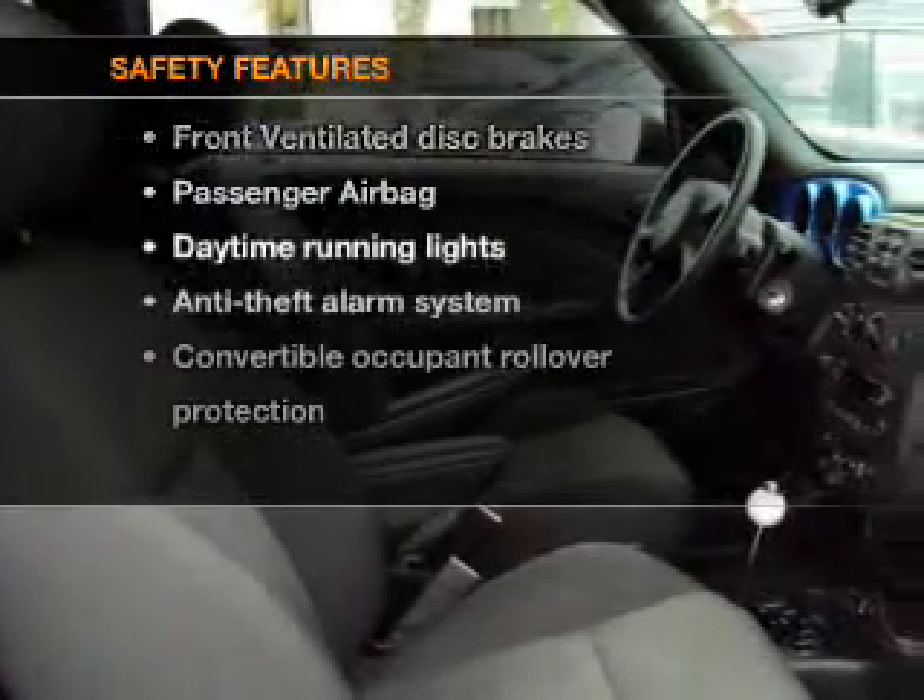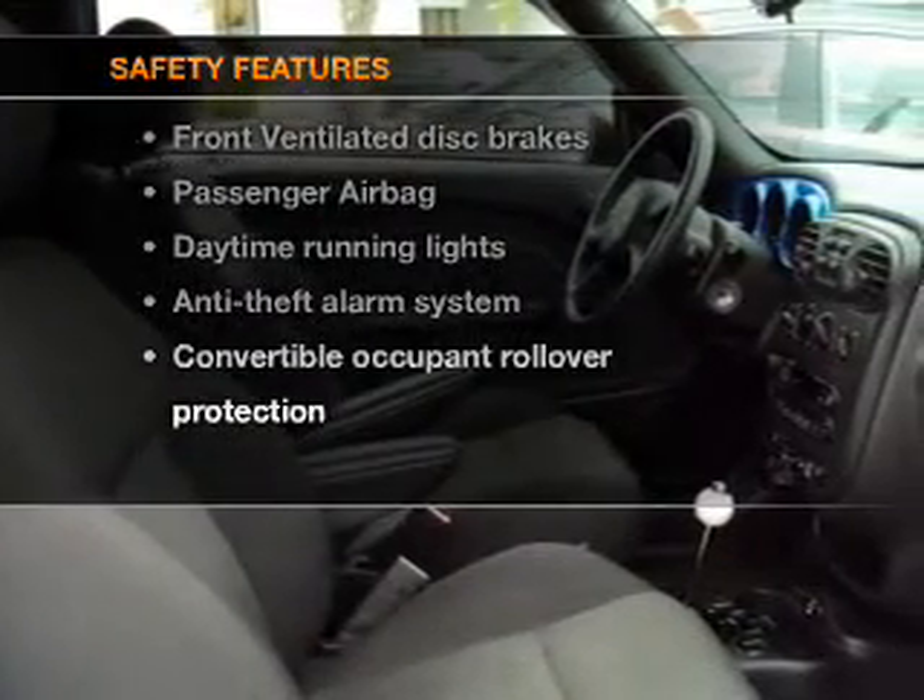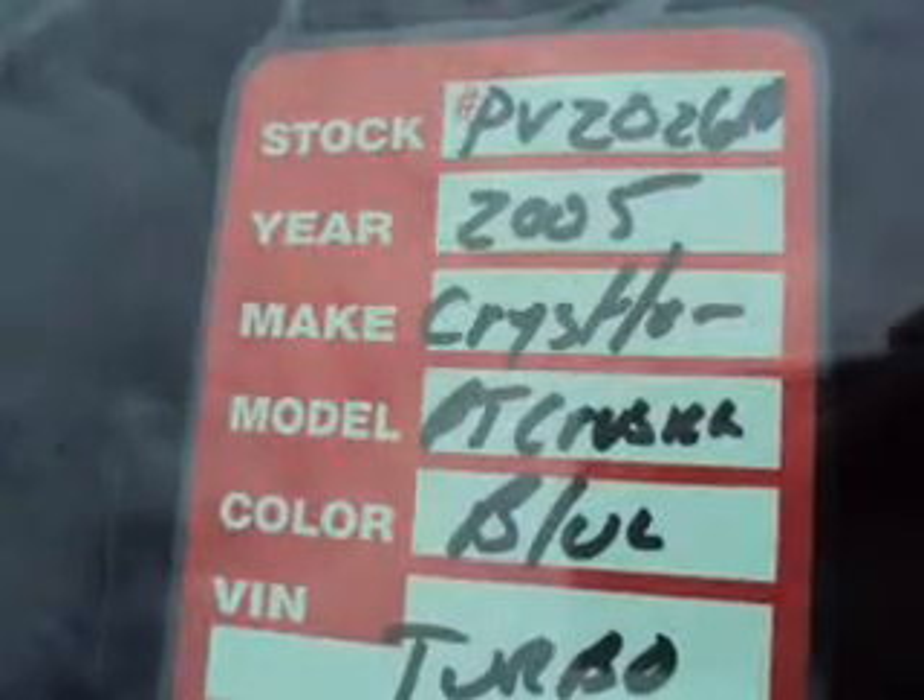If safety is a high priority, rest assured knowing that these top safety components are included: front ventilated disc brakes, a passenger airbag, and daytime running lights. Call today to schedule a test drive.